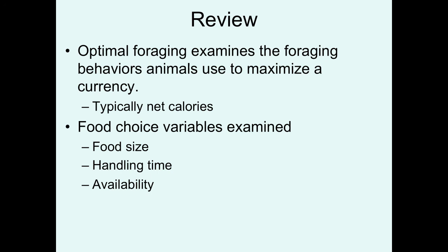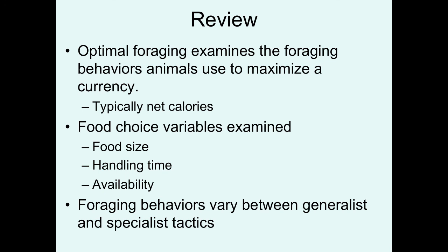To review: optimal foraging studies examine foraging behavior in the context of animals maximizing a specific currency — typically net caloric gain. Some of the food choice variables examined include food size, handling time, and the availability of food of different sizes, and how these can be modeled to predict animal behavior. Foraging behaviors vary between generalist and specialist depending on the availability of preferred food items — when preferred items are common, animals should specialize, and become more generalist as the most profitable food becomes rarer.